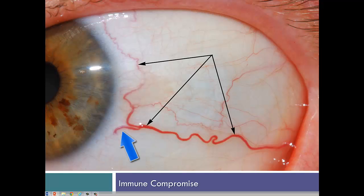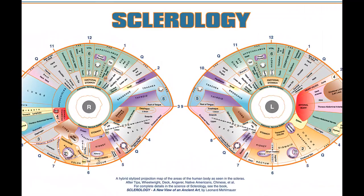Note also how there is a short influence line moving inferiorly into the spleen area, and that the upper portion of the spleen line moves superiorly into the arterial heart area. How do we know where these lines are going? We have developed a complete map of the body as seen in the sclerals.